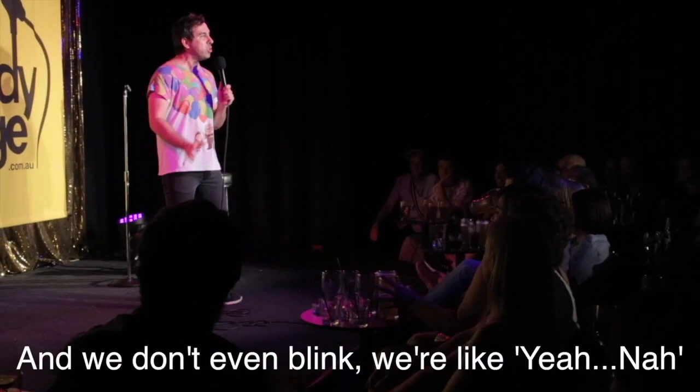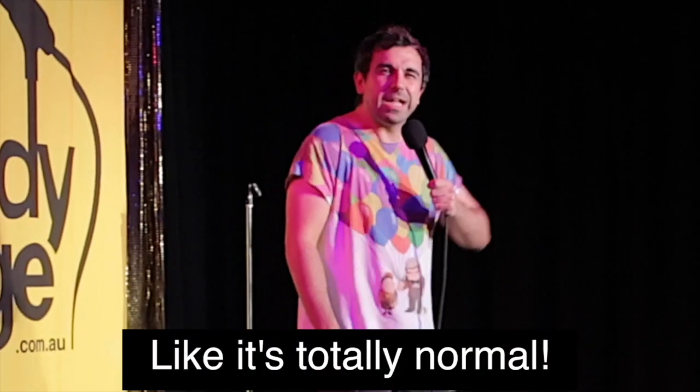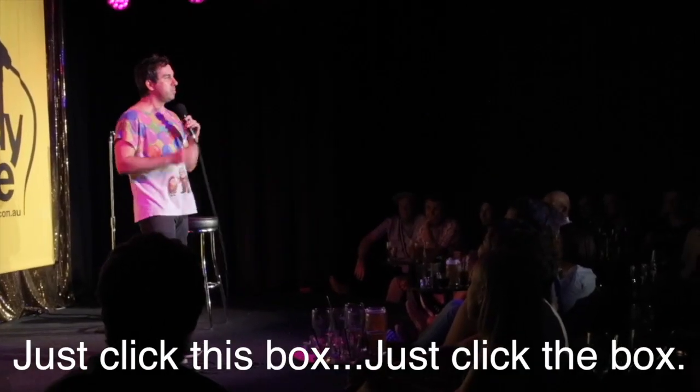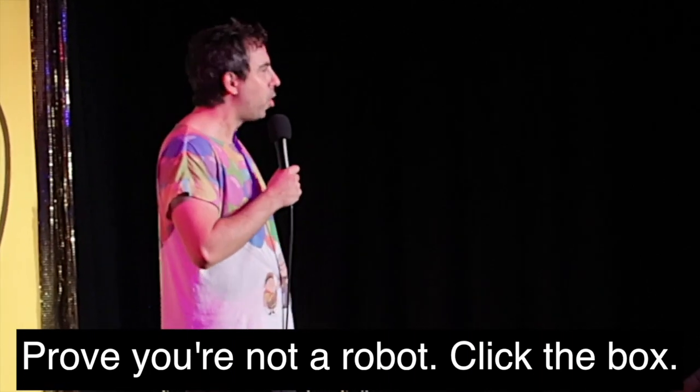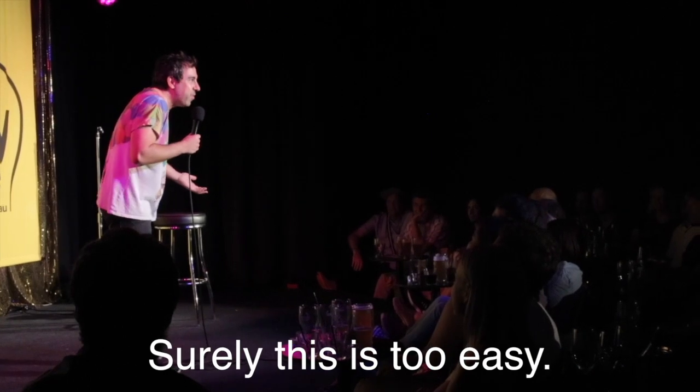There's a little box, just click here, you're not a robot. And we just don't even blink. We're like, yeah, nah. It's totally normal. Just click the box. Prove you're not a robot. Click the box. This seems very easy. Surely this is too easy, right?